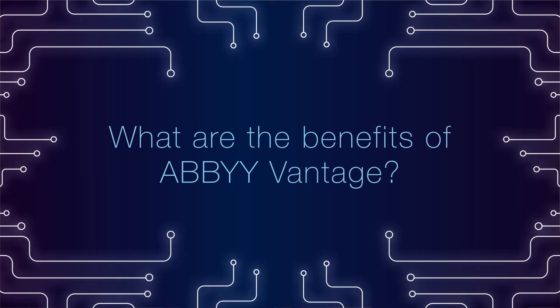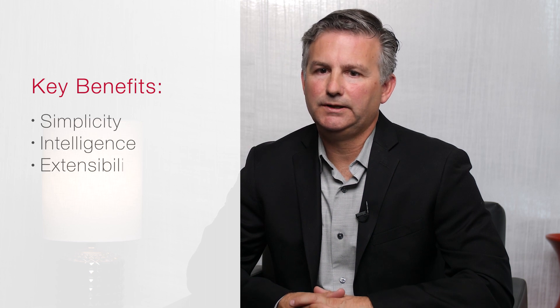There are three key benefits of Vantage: simplicity, intelligence, and extensibility. When you think of simplicity, Vantage is delivered in a way that allows a business analyst to take the skills that Vantage provides and plug those skills into a digital worker quickly and easily.